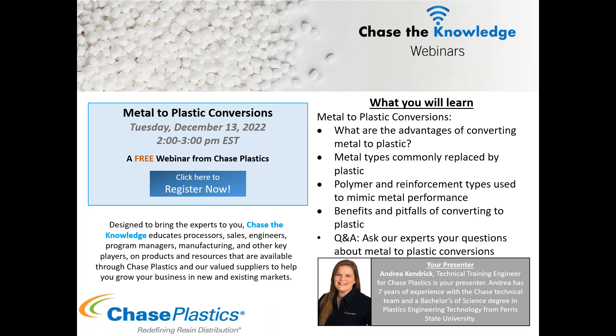A few quick housekeeping items before we begin. Everyone except our presenter Andrea is on mute for the duration of the webinar. If you'd like to ask a question, you can type it into the questions section of your toolbar, or raise your hand in the toolbar and I will unmute you. In addition to our presenter Andrea Kendrick, we also have Jason Merkel, technical manager, on hand to answer your questions today.